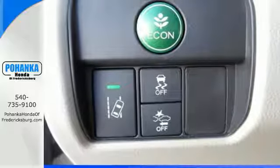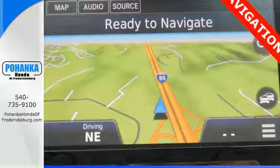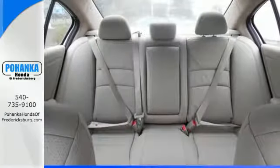With this vehicle, you also get efficiency with the Eco Assist system, as well as a plethora of safety features, including vehicle stability assist with traction control, hill start assist, and a multi-angle rearview camera with dynamic guidelines.